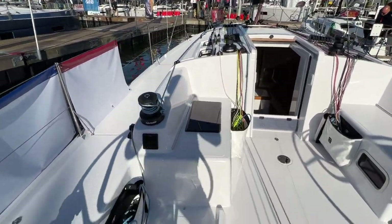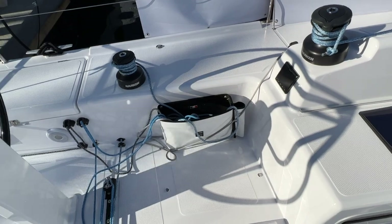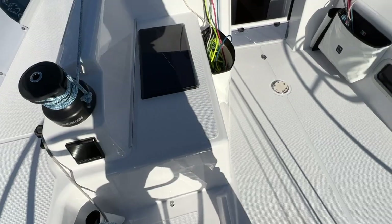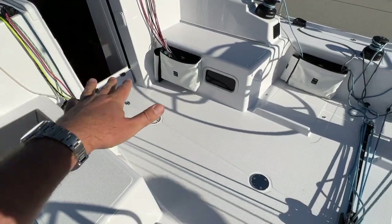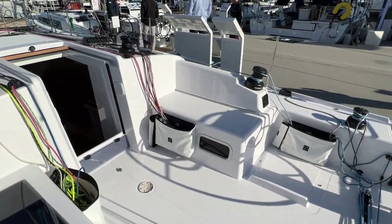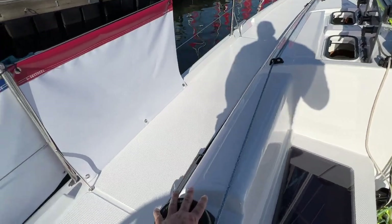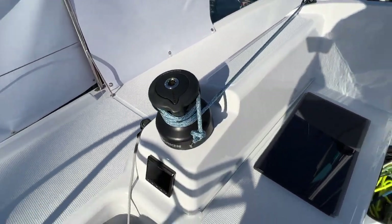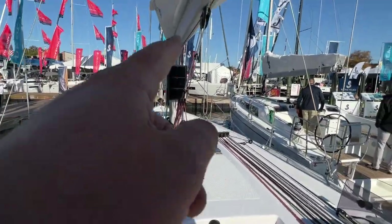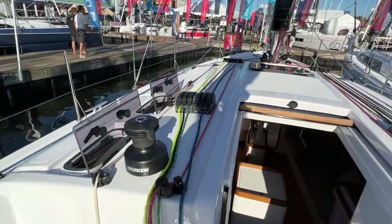This boat has removable lazarettes similar to the first series of the past — the 40.7 and 36.7. Right now it's in more of a race mode, but you can have a table in the middle of the cockpit as well as the two lazarettes and put it into a cruising mode. Something I really like are the Harken Performer winches, the hardware, as well as electronics. Really nice on this boat. You have the mast-mounted displays from Garmin.